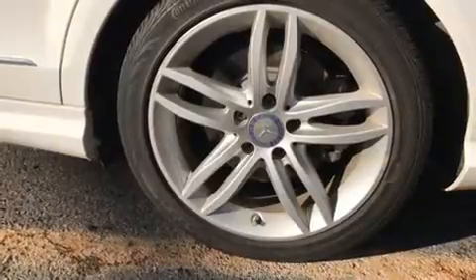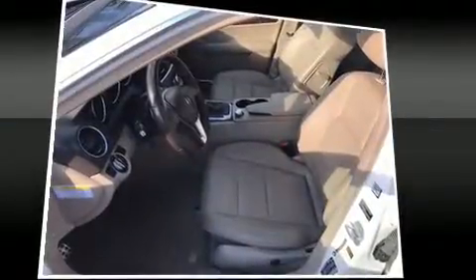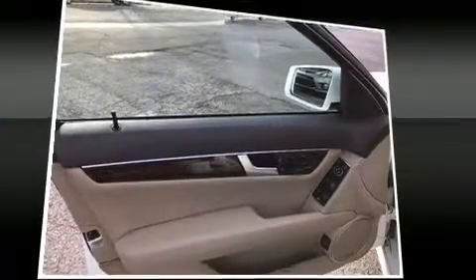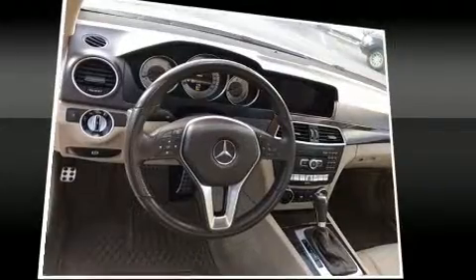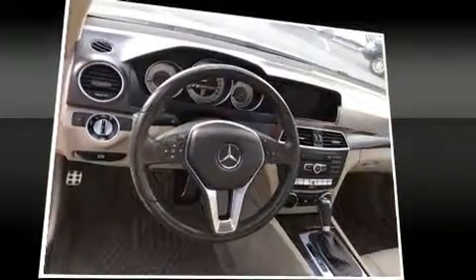Mercedes-Benz ensures the safety and security of its passengers with equipment such as dual front impact airbags with occupant sensing airbag, head curtain airbags, traction control, brake assist, anti-whiplash front head restraint, a panic alarm, an emergency communication system, and four-wheel disc brakes with ABS.